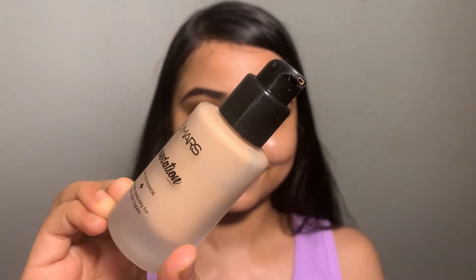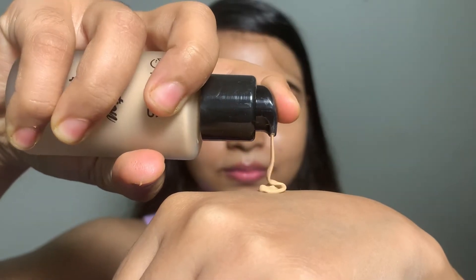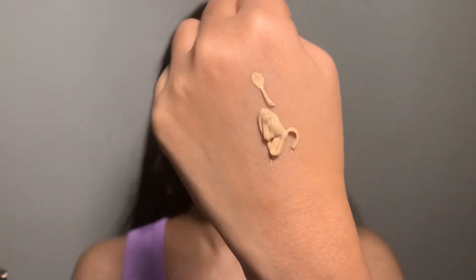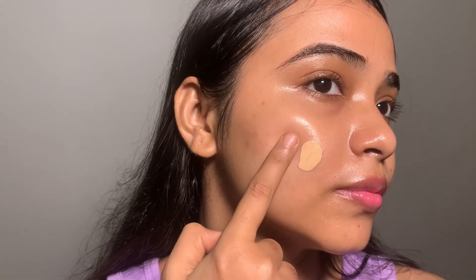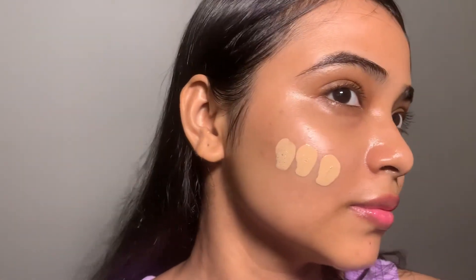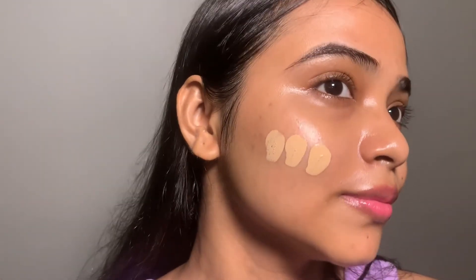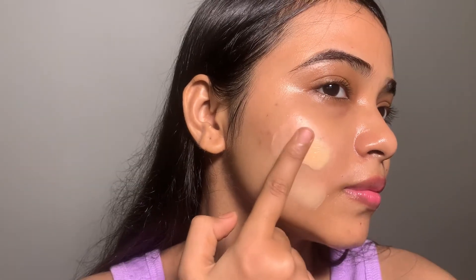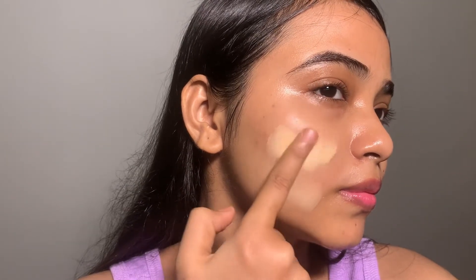So let's go. The first shade is 03. I apply it to half of my face to see the coverage and shade. I think this is not a perfect match — it makes my skin look more whitish.